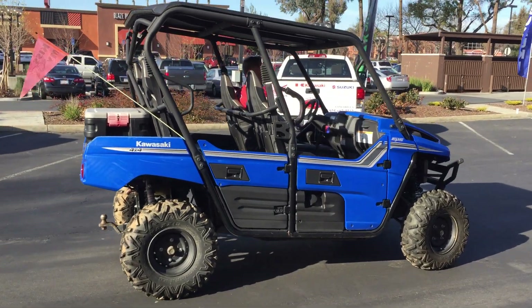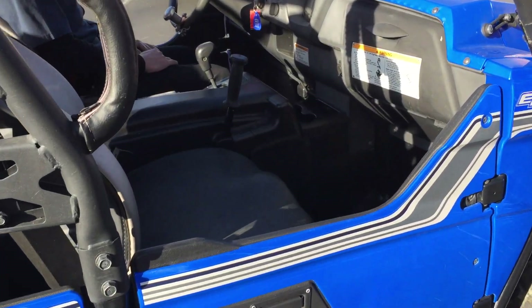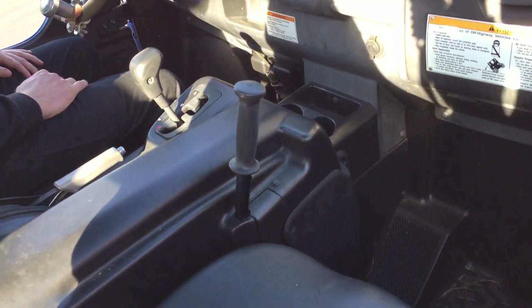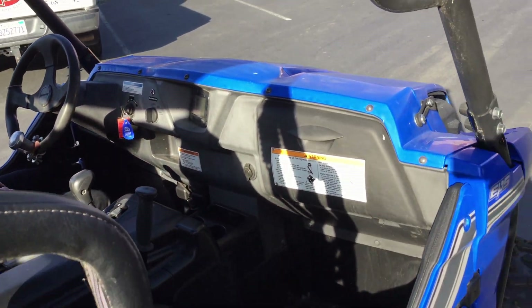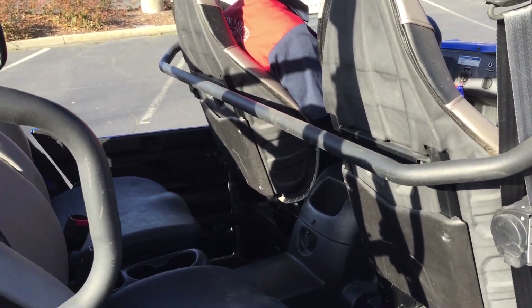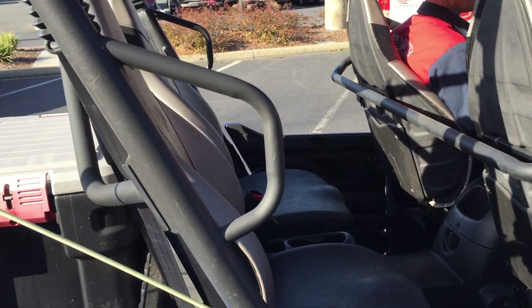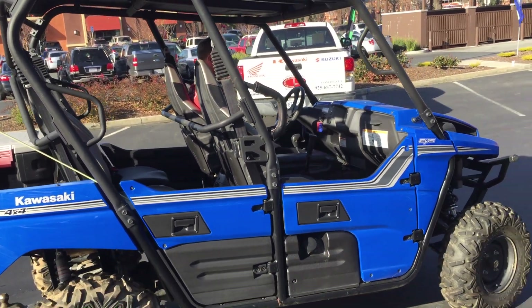It has nice locking doors. The interior is set up for comfort — as you can see it has the bucket seats, and also a handle right there for the passenger to grab. It has a nice gear shifter set up just like your car would be, and also a grab bar in the back for the passengers and bars on the roll cage. Just a very comfortable vehicle to ride in.